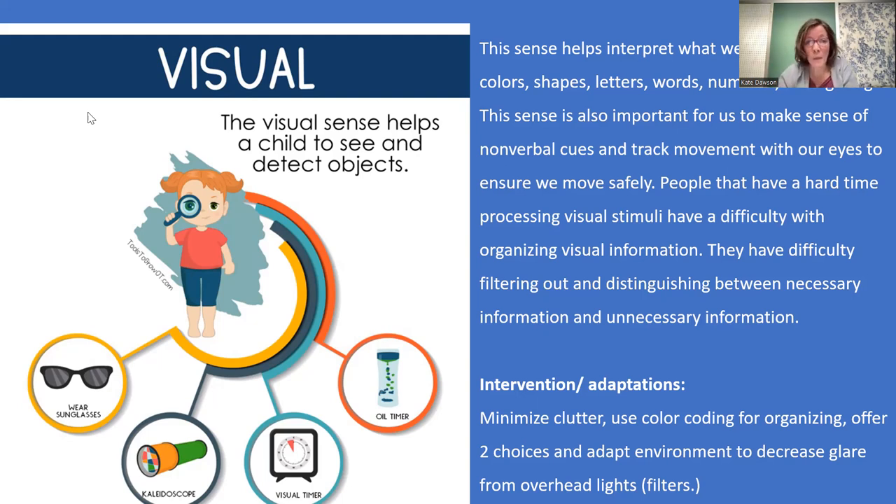Some kids who have difficulty with visual processing can look very disorganized and have difficulty filtering out things in the foreground versus the background. They might have difficulty finding their shoes in their closet, or focusing on an art activity without knowing what to do first. We can help them by minimizing clutter — if you want to do an art activity at home, take everything else off the table and just have the art activities you want them to focus on.